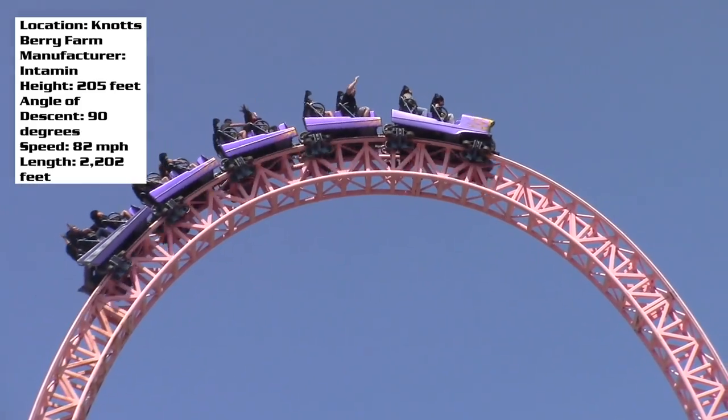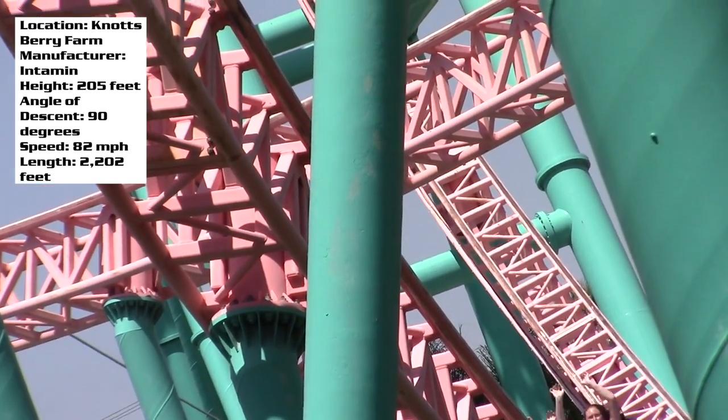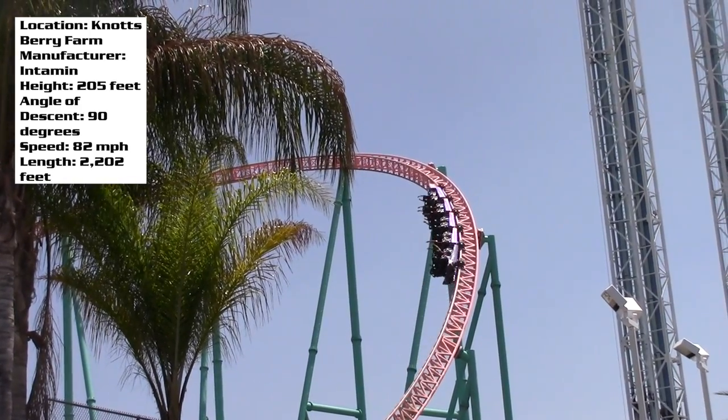Those are my thoughts on Accelerator. Post your thoughts in the comment section below — what do you think of this ride? Are you as big a fan of it as I am, or are you underwhelmed by it? Let me know below, and of course stay tuned for more coaster reviews. I have plenty more coming here at Coaster Studios.